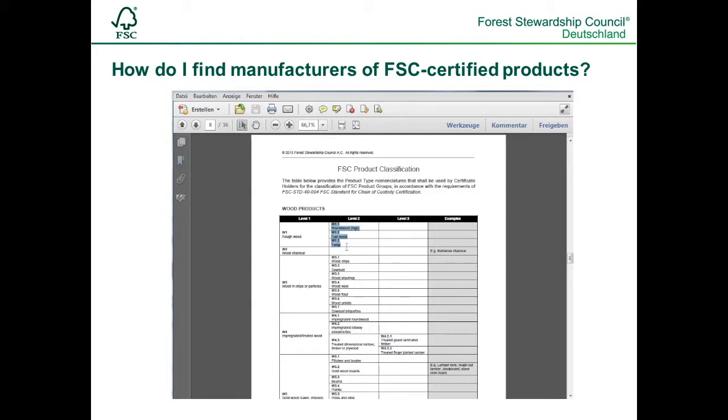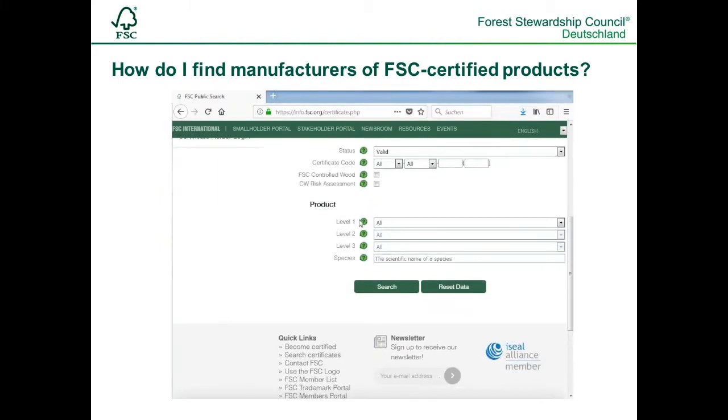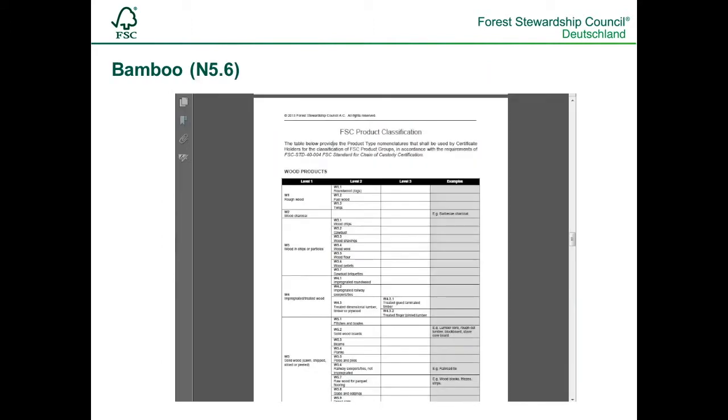If we are searching for FSC-certified roughwood in the form of roundwood, we keep the number W1.1 in mind and enter this in the database into the search field of level 1 and 2. It has proven useful to use the search function CTRL+F in the document to find out the right number for the database.